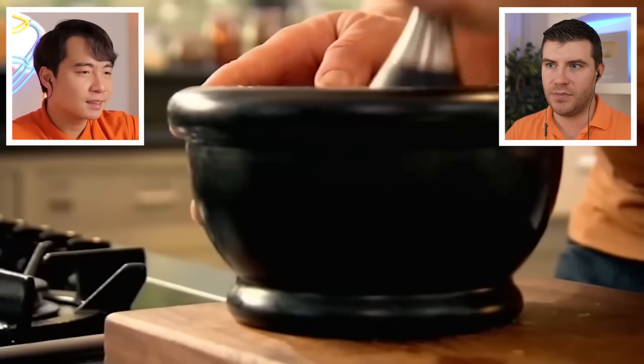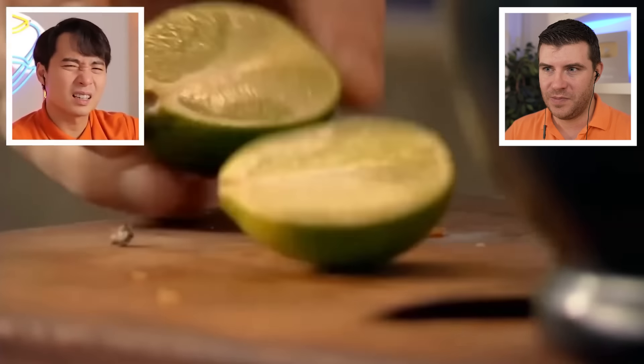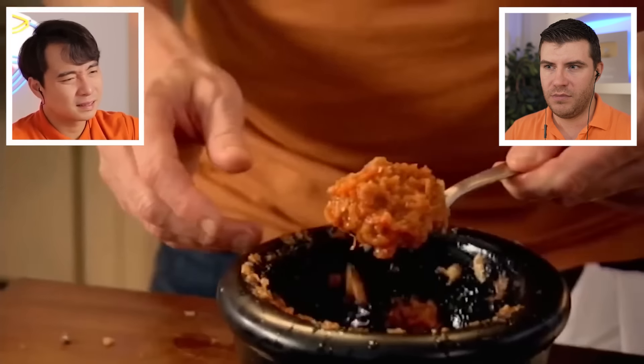Two tablespoons go in, bring it together and give it a really good mix. More rimming. That sound. Some lime juice — another touch of tartness. The paste is nice and thick and fragrant.